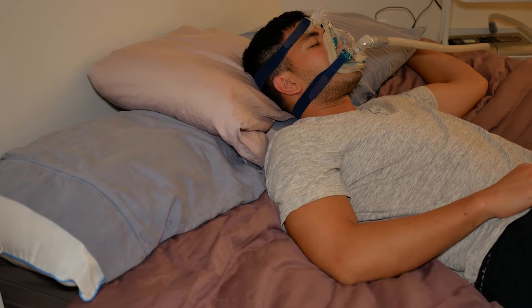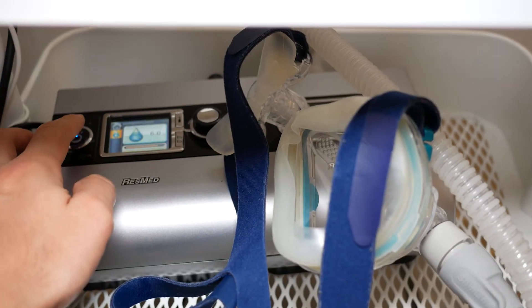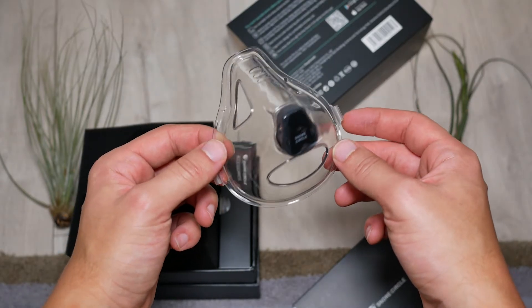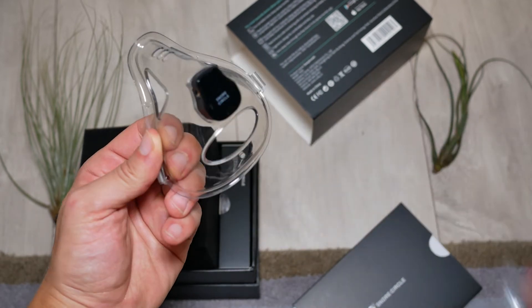CPAP machines, for those who don't know, blow continuous positive air into your airway so that your breathing remains unobstructed throughout the night. As for the device itself, it's a mask made of silicone — very light, with air hoses that make it very easy to breathe throughout the night.